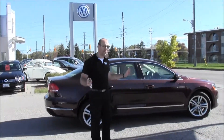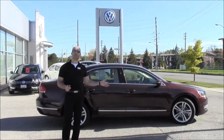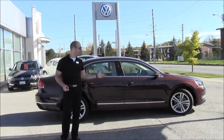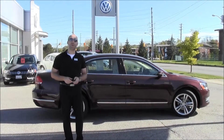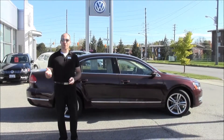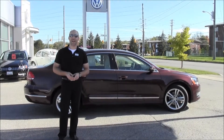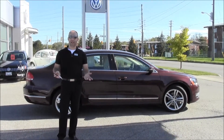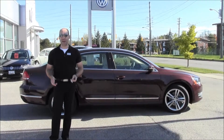So just to recap: we've got a 2012 Highline Passat with a technology package and a sport package. It only has 13,000 kilometers on it and it's Opera Red Metallic with a beige leather interior — an absolutely stunning car. If you're interested in this vehicle or would like to receive a CarProof report on it, I'd be happy to email that to you. Please feel free to contact us about any of our other vehicles and check us out on Facebook, Twitter, and of course our YouTube channel.